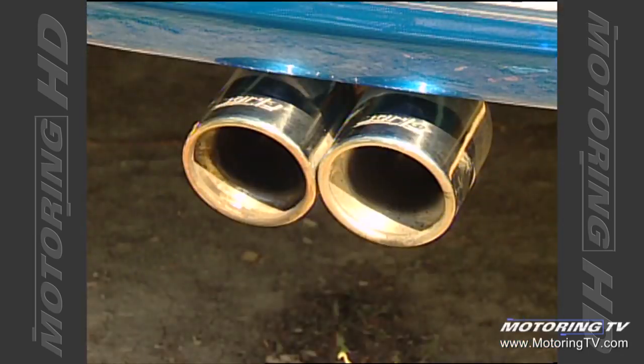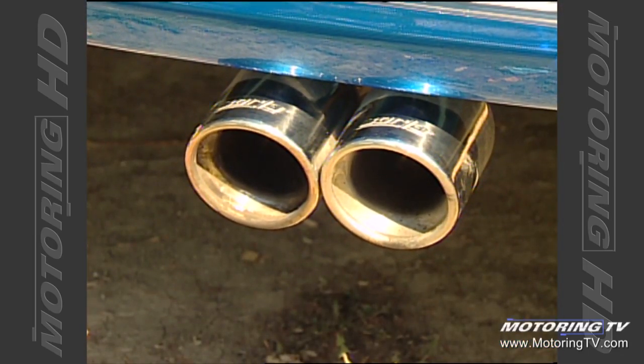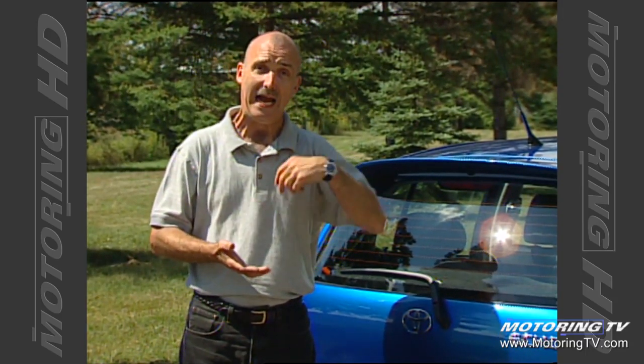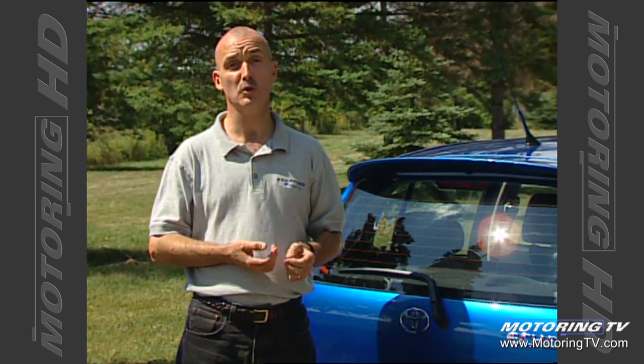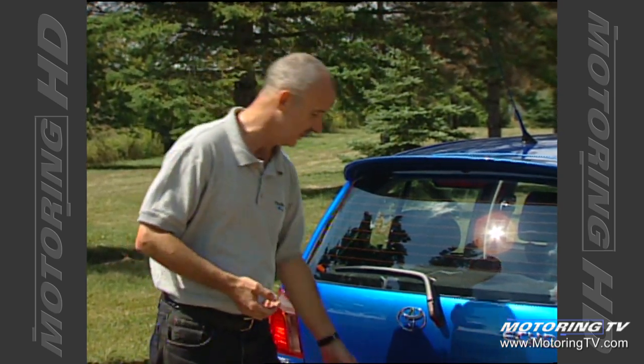Up front, long-stroke McPherson struts smooth the rigors of a rough road, while a torsion beam rear design imparts some toe correction — adding stability during fast cornering and under heavy braking. The really neat part about this Echo hatch is the way it can be customised. For instance, you can add as much vroom and boom as you want. The vroom comes from a baller exhaust system that really does spruce up the exhaust note. Add to that a cold air intake, and you get a couple of horsepower — not much, but nothing to sneeze at.